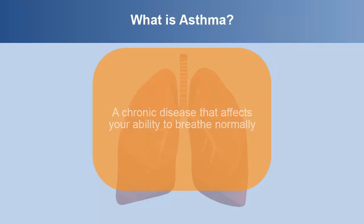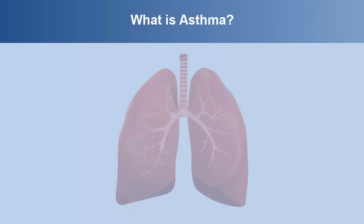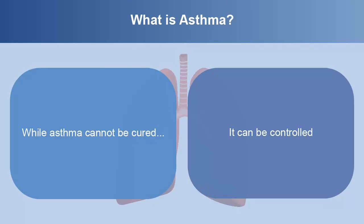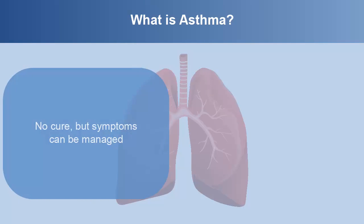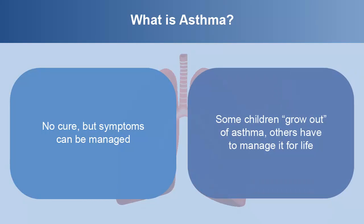Asthma is a chronic disease that affects your ability to breathe normally. Asthma is a serious and sometimes scary condition that may require a visit to the emergency room, and if untreated, could lead to death. While asthma cannot be cured, it can be controlled. There is no cure, but asthma symptoms can be managed. Some children grow out of asthma; others have to manage it for life.